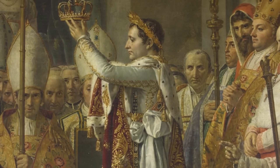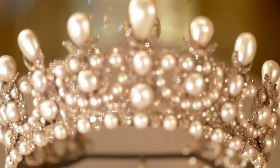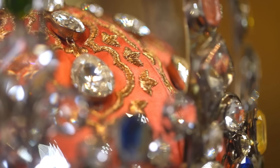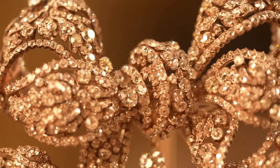French monarchs have long been synonymous with opulence, with their jewellery collections serving as powerful symbols of wealth, authority and divine right. From the medieval crowns adorned with precious gems to the Bourbon dynasty's intricate designs, the jewellery of French royalty reflected the grandeur of the monarchy.